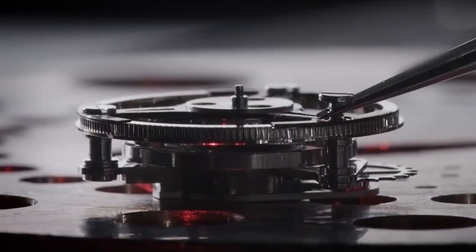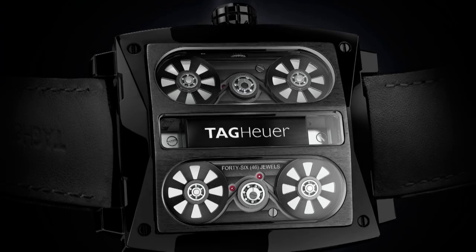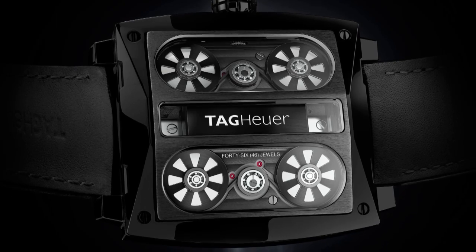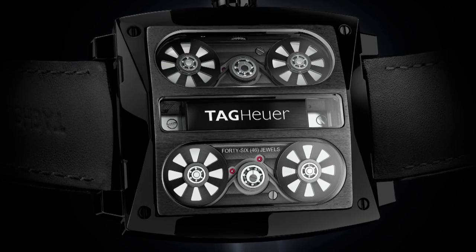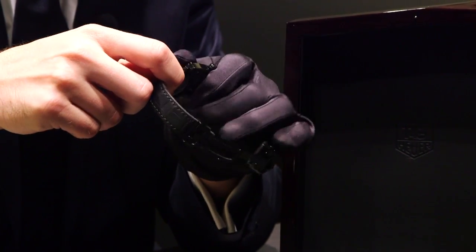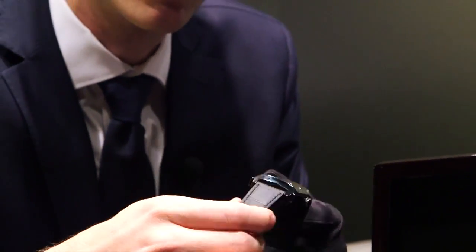The first idea of the V4 is to have a design very close to the one of a car engine. That's why if you look at the back of the watch you have four barrels with a linear rewinding system — quite the same design as a car engine. We kept this DNA of the Monaco V4: square case and four barrels with linear rewinding system. Two belts on the back, two belts on the front.